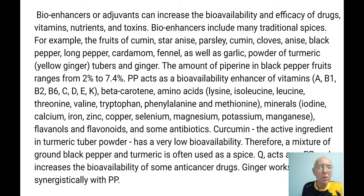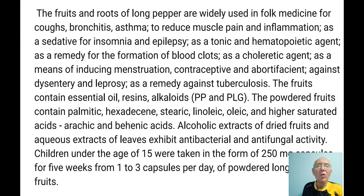Curcumin is the active ingredient of turmeric powder, but it has very low bioavailability. Therefore, the mixture of ground black pepper and turmeric is often used as a spice. Curcumin probably has senolytic properties, but it has to be combined with ground black pepper or long pepper. Ginger works synergistically with Piperine. So you see the idea — it works.